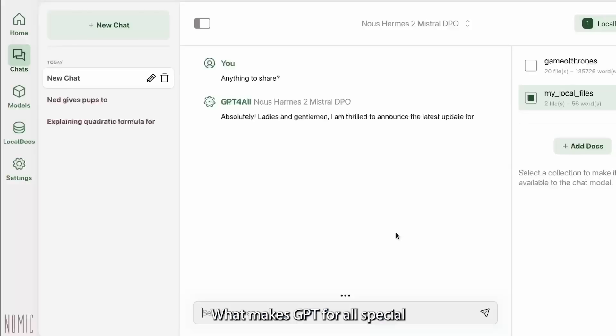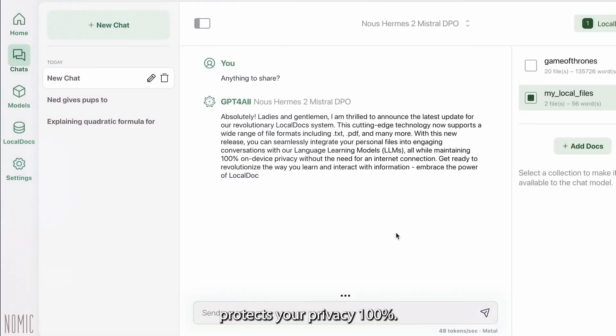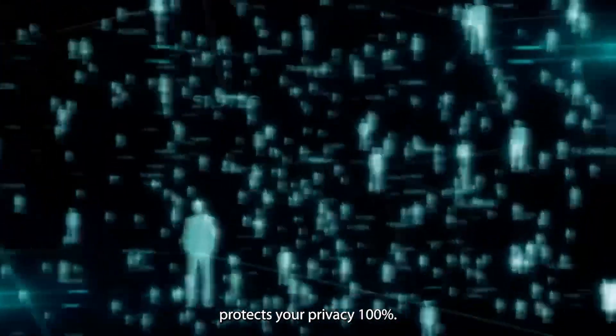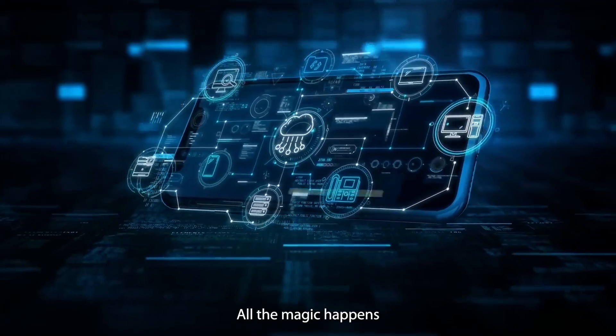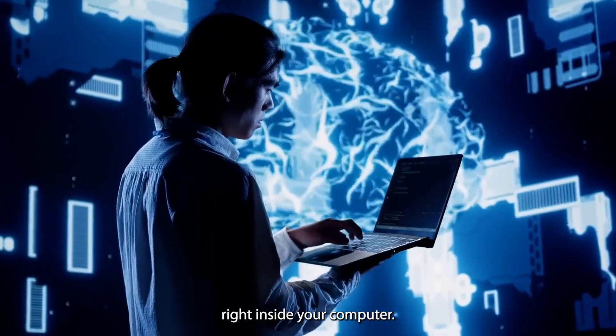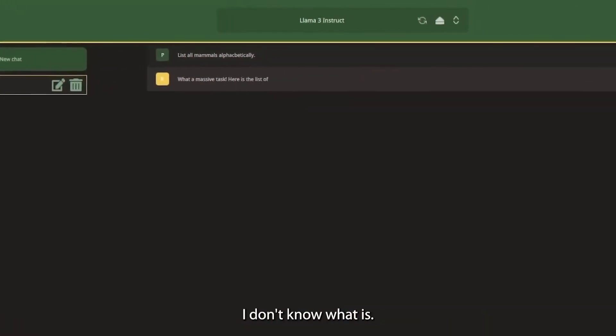Right off the bat, what makes GPT4ALL special is that it protects your privacy 100%. Nothing you type goes into some remote server or cloud. All the magic happens right inside your computer. If that's not cool, I don't know what is.